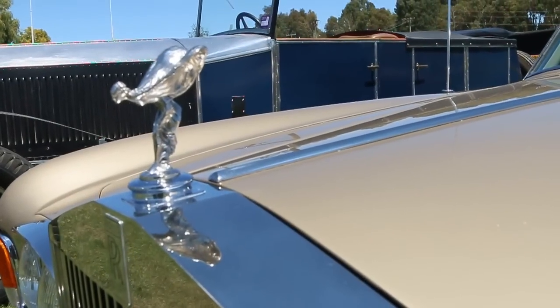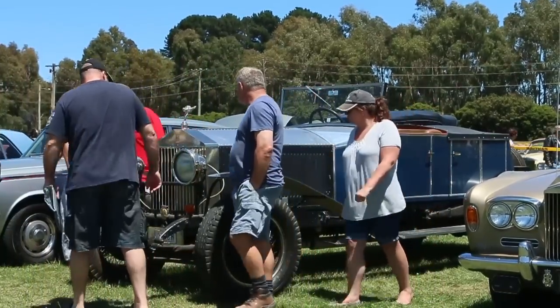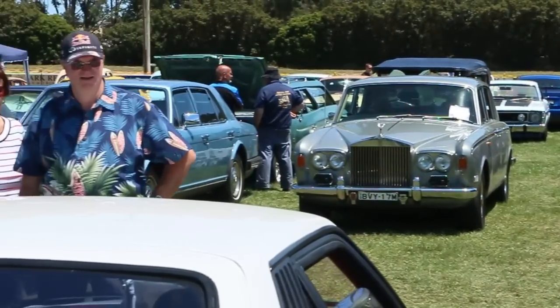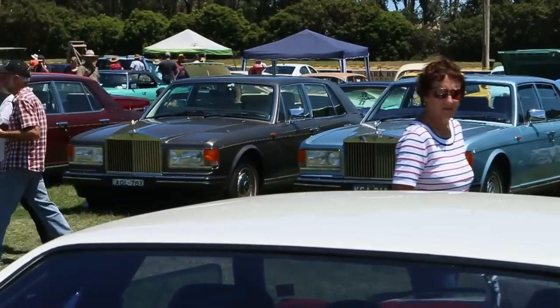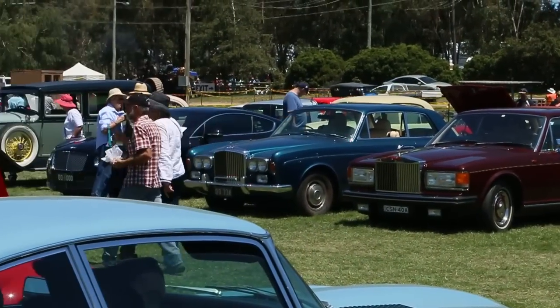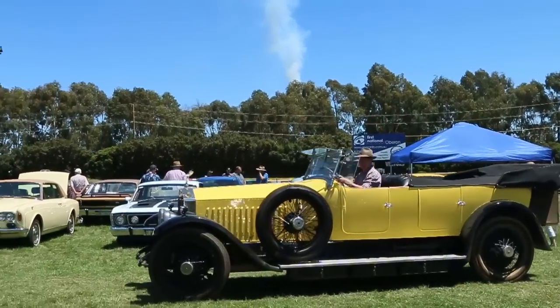The rest of the club was well and truly settled in at the fair by the time we arrived and the cars were garnering lots of attention. We were certainly impressed by the number and variety of club cars that had come up from Sydney — this row wasn't all of them either. Even though I arrived late, I managed to fluke a parking spot right behind them.